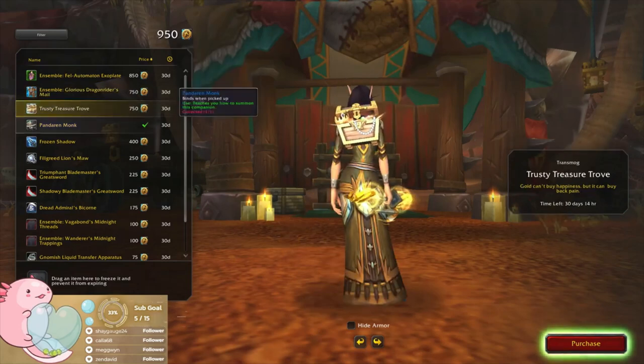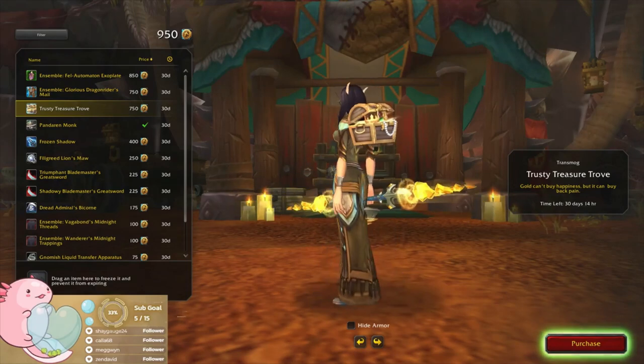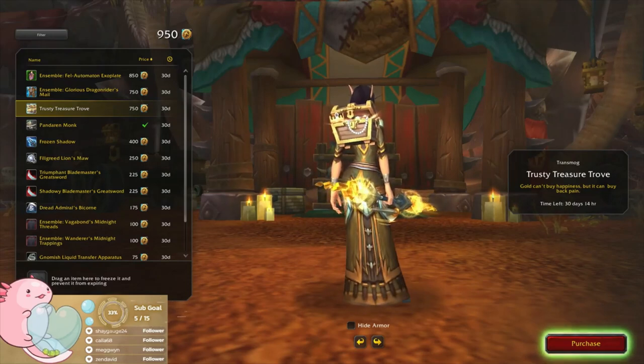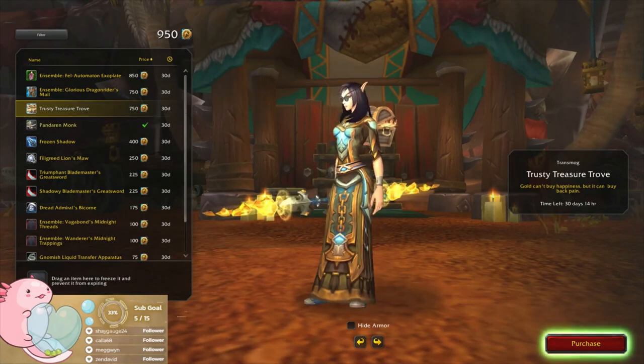Oh my gosh, I cannot resist that — 750. Man, okay, I'm definitely buying that. Oh, a Pandaren monk! Okay, so they are adding a stall pet — that is cool. I did read something about that actually.